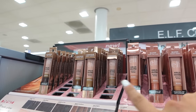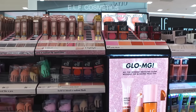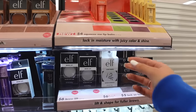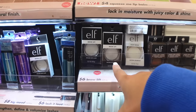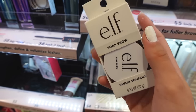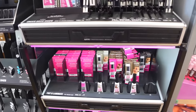They also have the Halo Glow beauty wands from ELF. I'm going to be doing a full face of ELF in a future video, so I'm just picking up a few things to try for that. I've been seeing the soap brow everywhere — I have the brow lift which locks in your brows — and I really want to try this out, so I think we're going to get this.